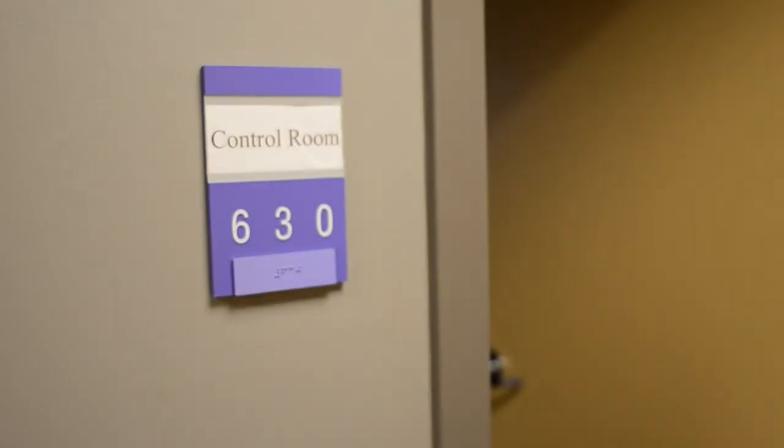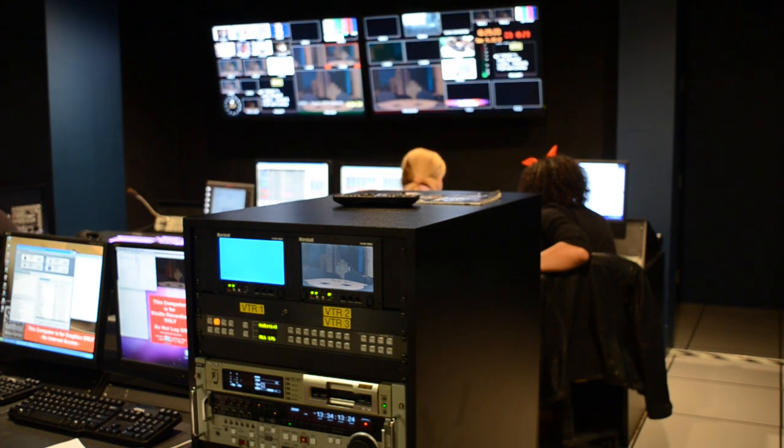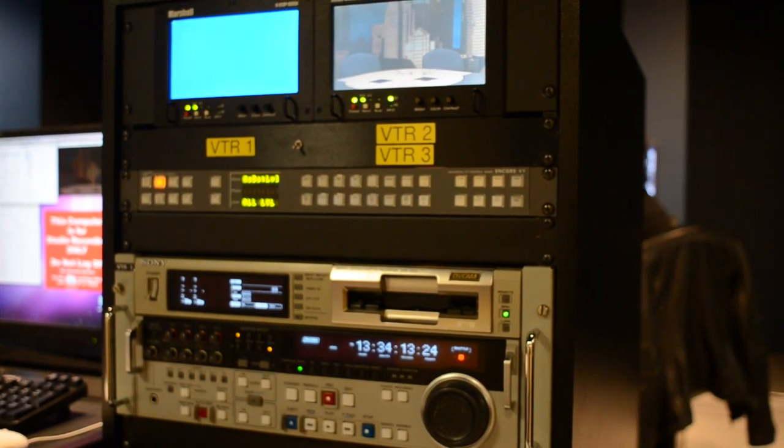This tutorial is designed to get you oriented in the control room. When you walk into the control room, directly in front of you are the recording decks. These allow us to record our show.